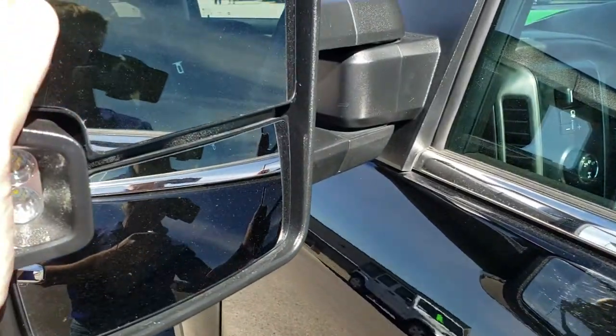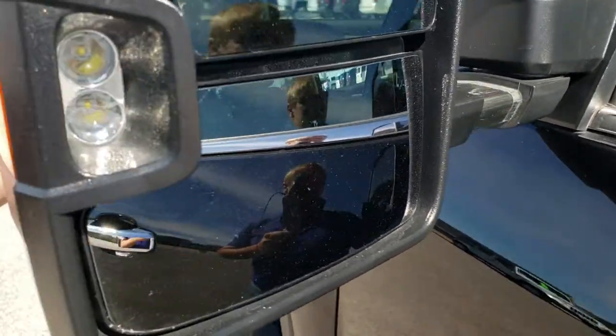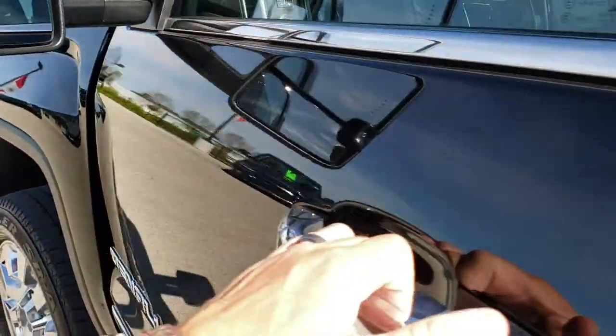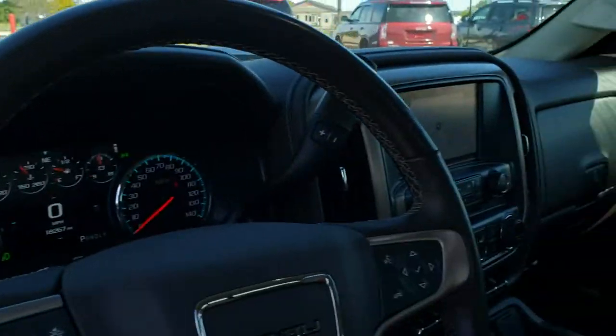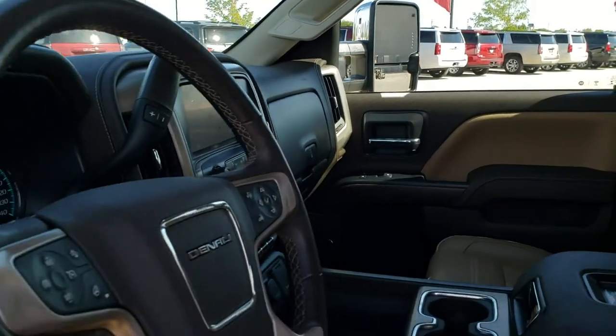It has the telescopic tow mirrors with the built-in directional signals. You also get the LED side lights. These telescope out, and they power fold in as well — the passenger side one is working properly too.